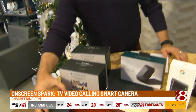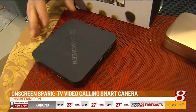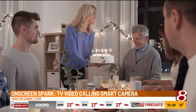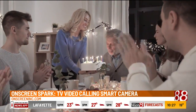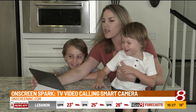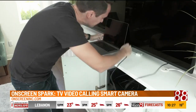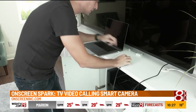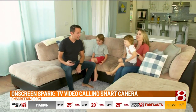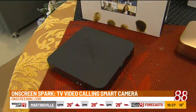Finally, we have the OnScreen Spark. With COVID, this turns your TV into a video calling or conferencing device. Super easy to set up — you can control it via the app on your phone. It's under $100. Each person you call needs one of these. However, it's got great screen and audio quality, and it's also got encryption built in, so you're safe with your digital information.